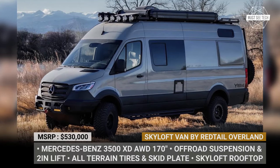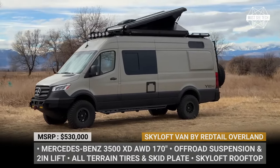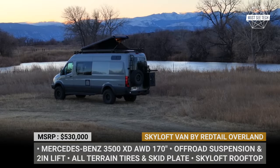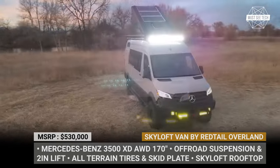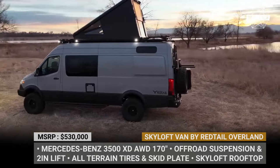Skyloft Van by Redtail Overland. The Colorado-based Redtail Overland made a name for itself back in 2020 with the release of their carbon fiber rooftop tent labeled Skyloft. Now the company is integrating it with the Mercedes-Benz Sprinter van to create the ultimate two-story glamper, built per order with a lead time of 16 months.